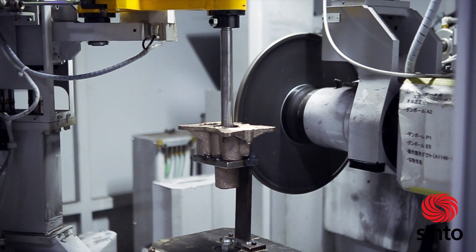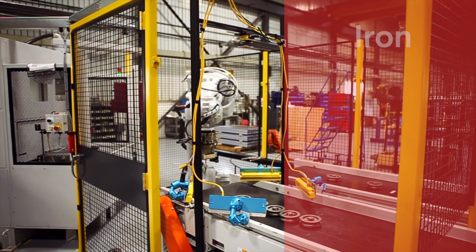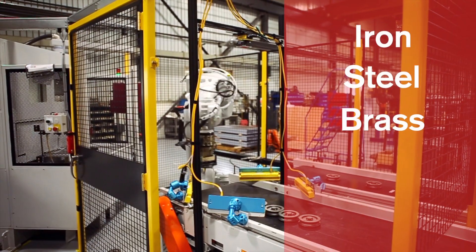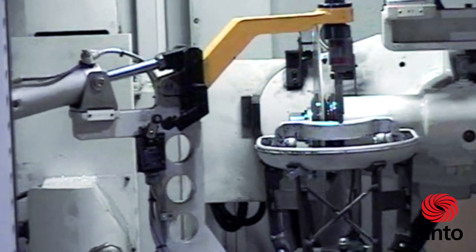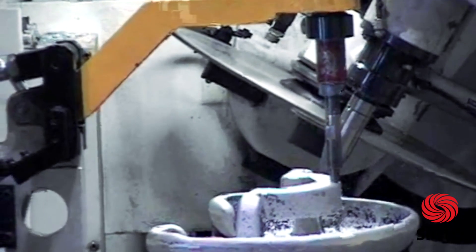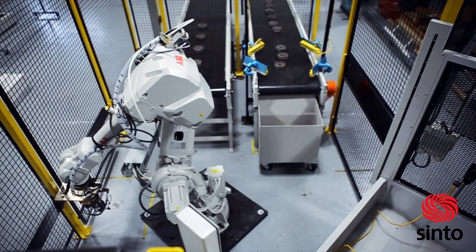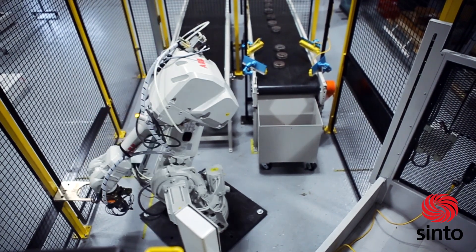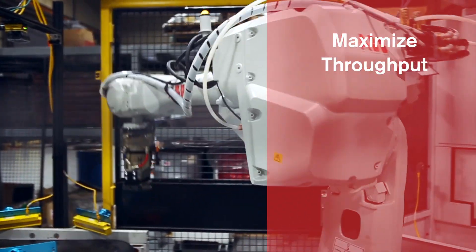The Behrendr Grinder is the most efficient auto-deburring, grinding and cutting machine for iron, steel, brass, bronze and aluminum castings. Cento has taken this industry-leading machine a step further by providing complete robotic load and unload integration and vision systems that can be applied to new or existing Behrendr machines to maximize throughput and minimize labor.